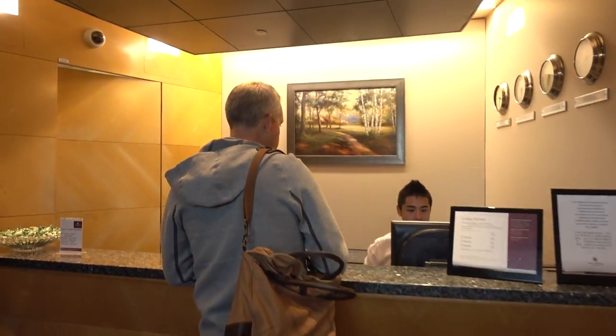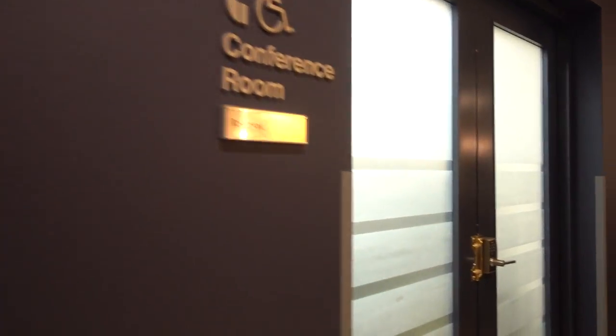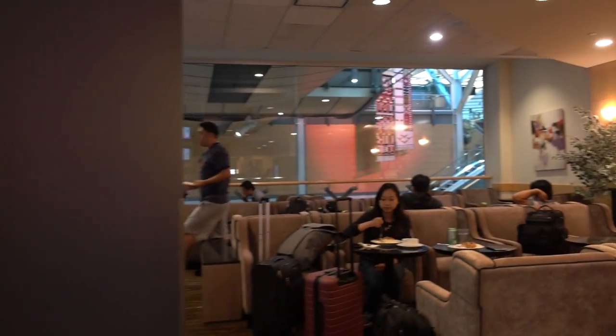So this is the check-in area. There is a long hallway, and there's also a storage unit on the left-hand side if you don't want to carry your stuff inside. There are some telephone rooms and also a conference room. I believe you do need to book the conference room, though I haven't seen it open before.